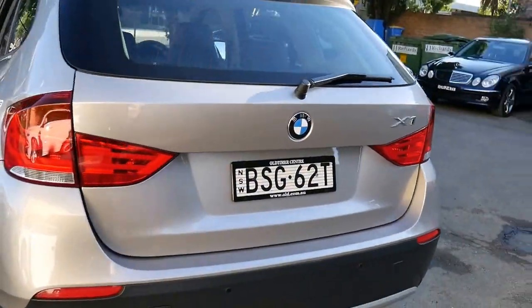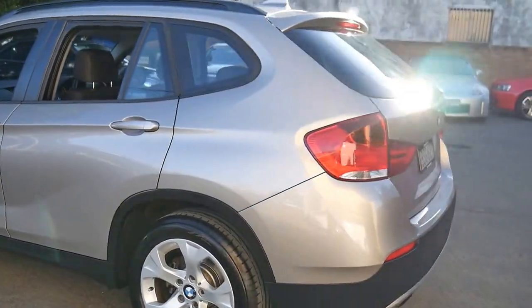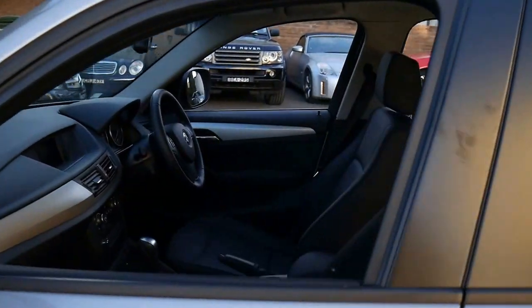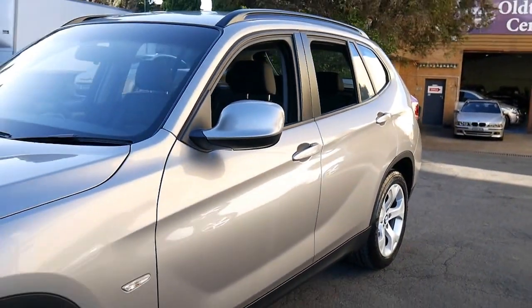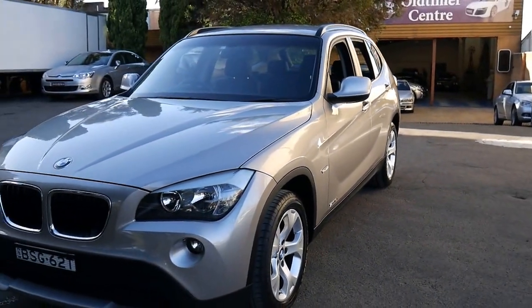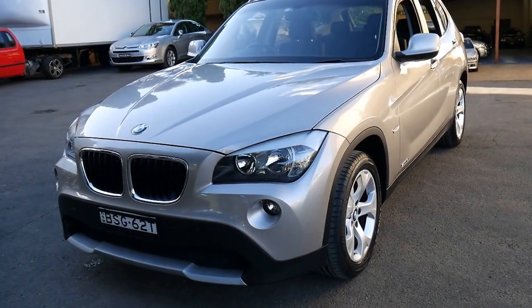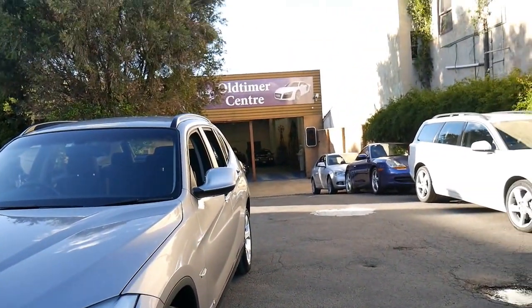Thank you very much for taking the time to watch our video. I'm very impressed with this car. Our location is Marrickville — we're about 20 minutes from Sydney airport and we specialize in European cars. We're quite fussy, which is why we buy cars like this: in great condition, with two keys and a full service history. Thanks so much for watching.